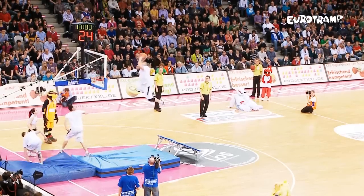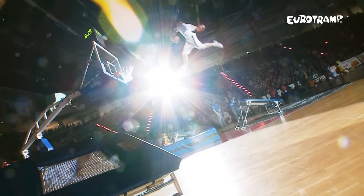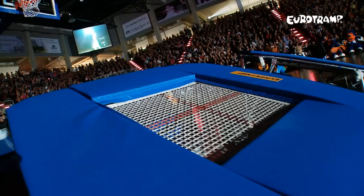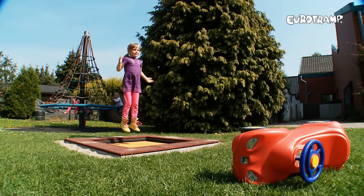Eurotramp's range of trampoline products extends beyond the competitive field to include a wide range of equipment for the leisure industry, including trampoline parks and ground trampolines, schools, special needs and rehabilitation.